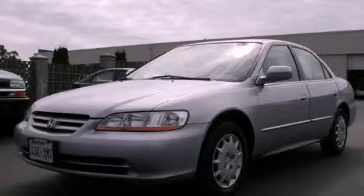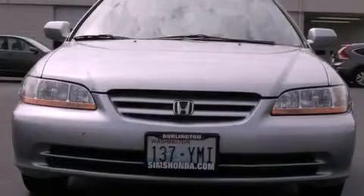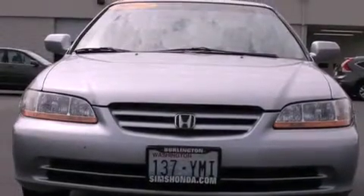This is a 2002 Honda Accord. It has a 2.3-liter four-cylinder engine and a five-speed manual transmission.